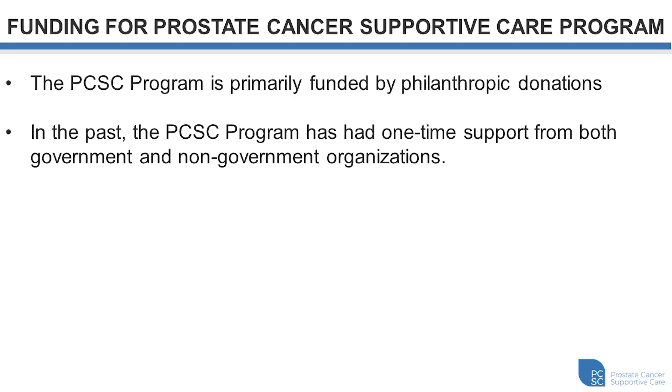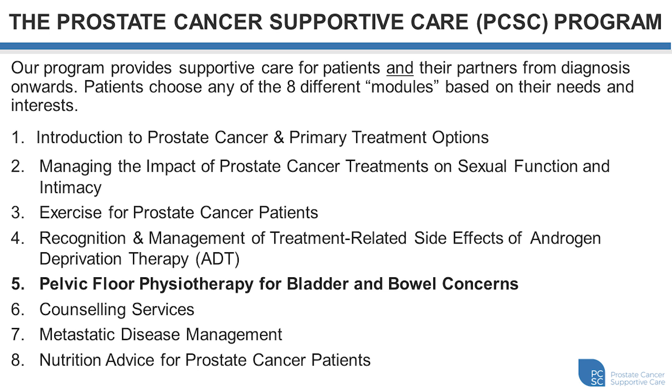Welcome to this presentation for the Prostate Cancer Supportive Care program. My name is Calvin Wong and I'm one of the physiotherapists that works with the program. Today we'll be talking about pelvic floor physiotherapy for bowel and bladder concerns. The PCSE program is largely funded by donors, and we wanted to thank all of those donors for their continued support. The program provides services to men in BC who are recovering from prostate cancer and consists of eight modules covering various topics, including education and treatment to support recovery.